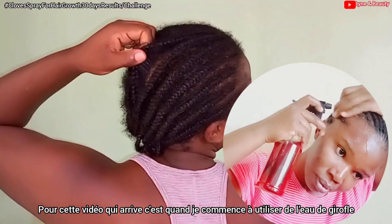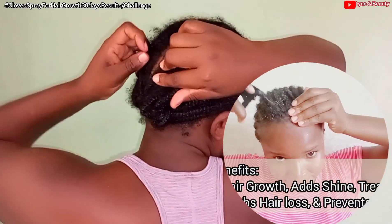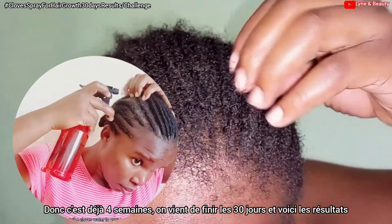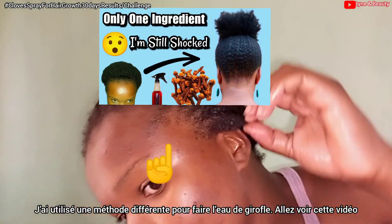The clip coming in is from when I started the cloves water challenge for 30 days — you can check that video, I'll leave it in the description box below. I used cloves water for 30 days, and in that video I used the boiling method. I'd encourage you to go check that out.